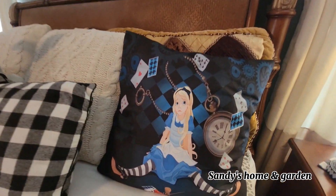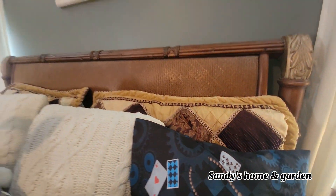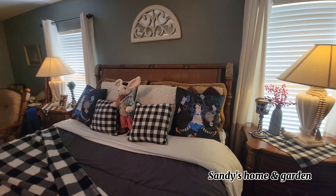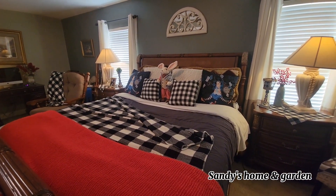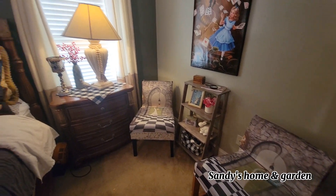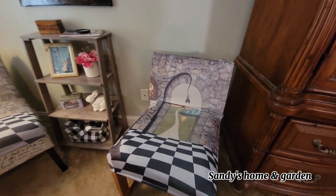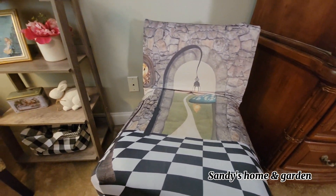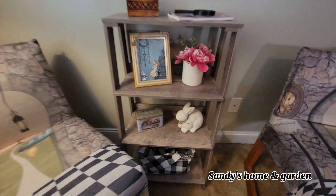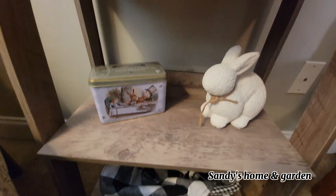Then I got these pillows with Alice in Wonderland on them — I got those on Amazon, it was two to a package just for the covers. And here these slipcovers for the chairs were also from Amazon; I had ordered those roughly four years ago as well, and I think they're very cute.